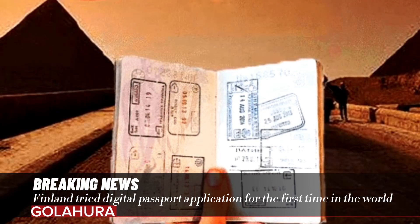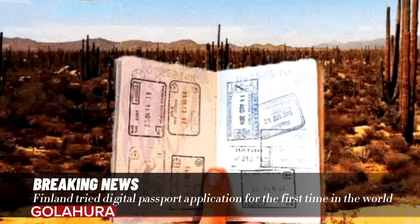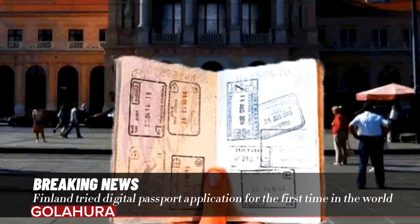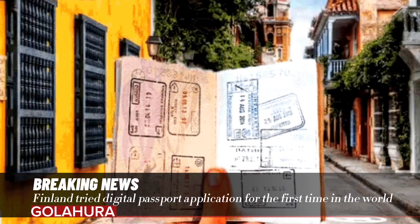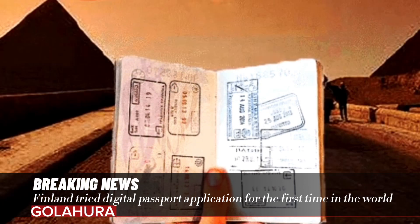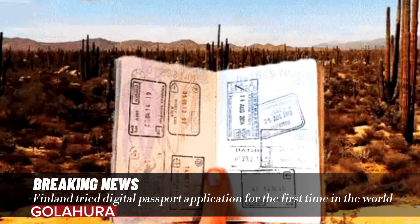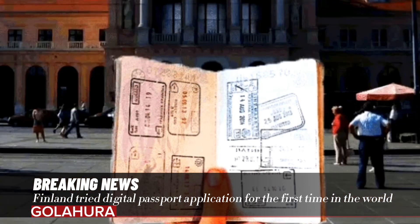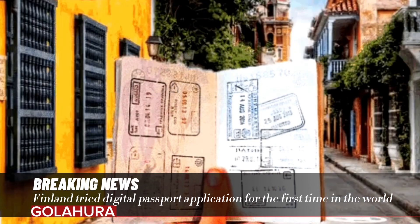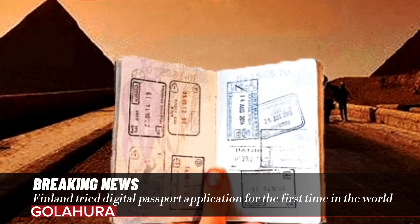Available only to Finnish citizens, the app allows you to pass border control without waiting using a digital travel document, DTC. The Finnish border control unit is of the opinion that the digital passport application, which is thought to be a world first, will make the border crossing experience faster and smoother without compromising security. If this new step is accepted in a real border control environment, it is considered a sign that the practice can spread to European Union countries.